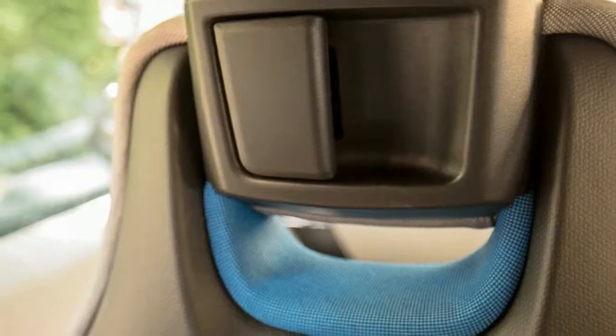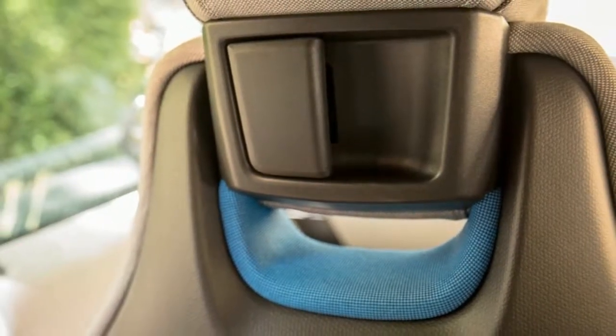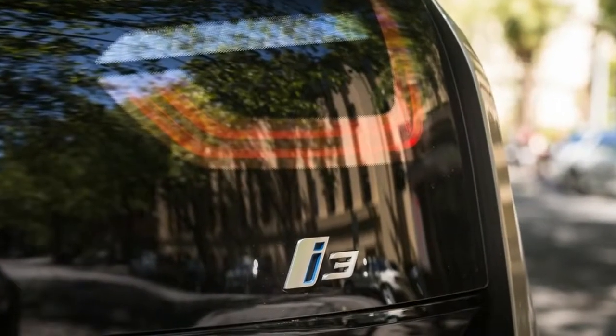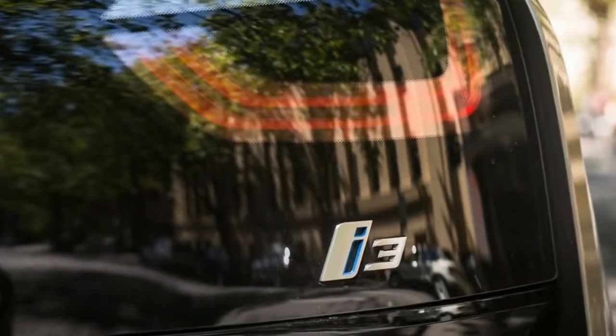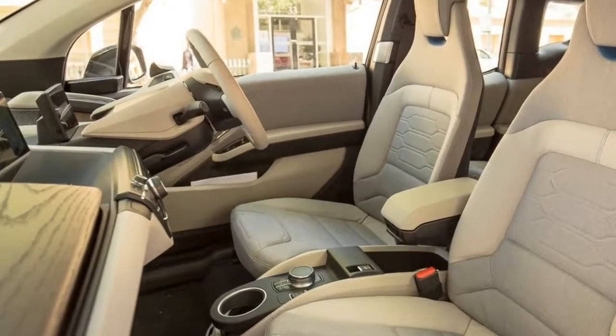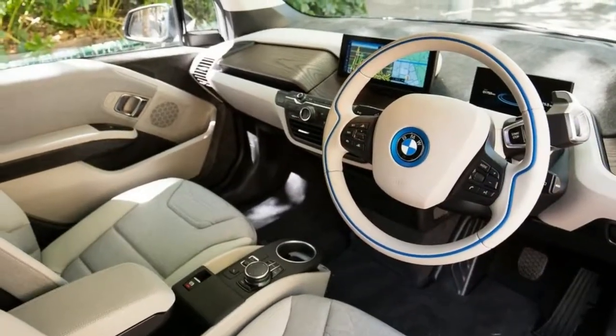The i3 is driven by a rear-mounted 360-volt DC electric motor, producing 125 kW of power and 250 Nm of torque. Power is sent to the rear wheels through a single-speed transmission, and BMW says it's good for a 0 to 100 km/h sprint time of 7.3 seconds.